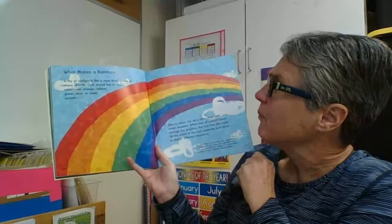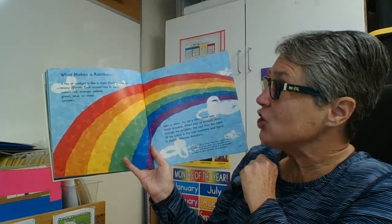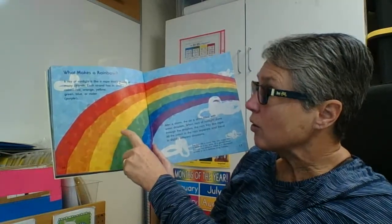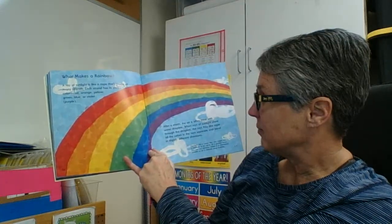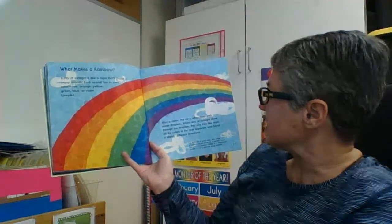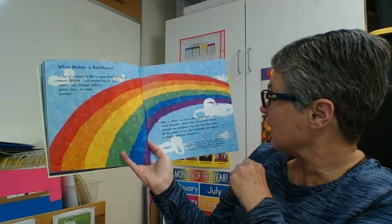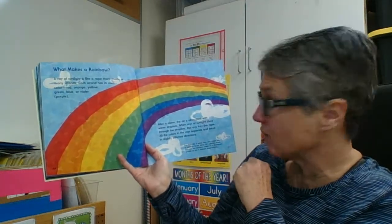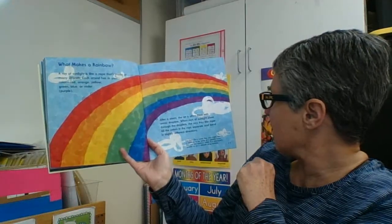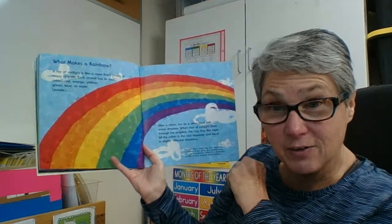What makes a rainbow? A ray of sunlight is like a rope that's made of many strands — each strand has its own color: red, orange, yellow, green, blue, and violet. After a storm, the air is often filled with water droplets. When rays of sunlight shine through the droplets, the rays fray open like a rope — all the colors in the rays separate and bend in slightly different directions. Fun fact: on a sunny day you might see a rainbow in a spray of a garden hose, in a diamond sparkle, or even on a soap bubble.